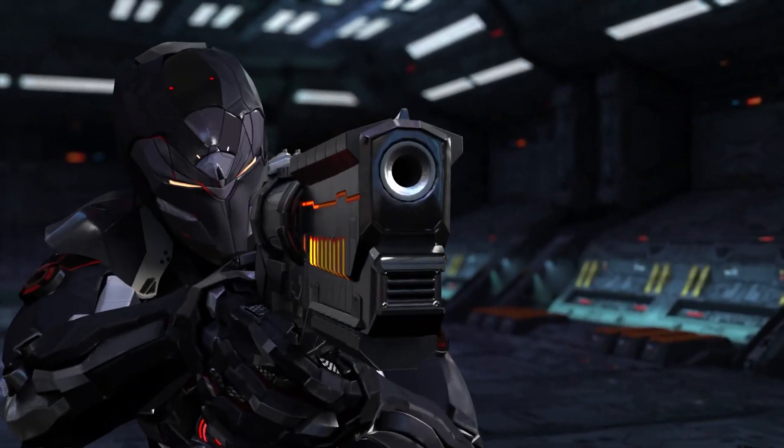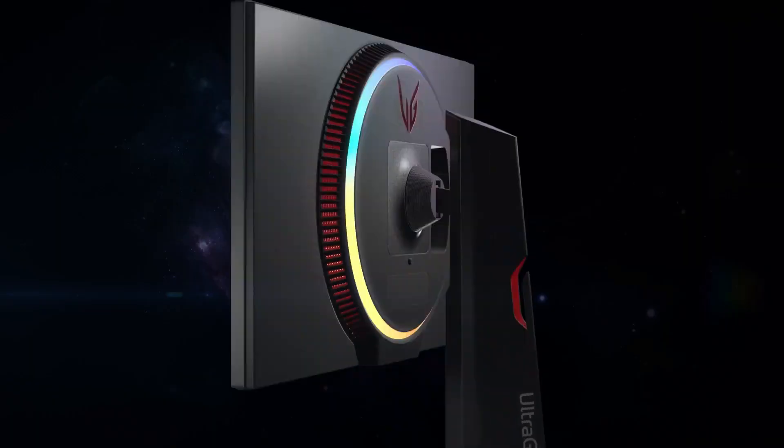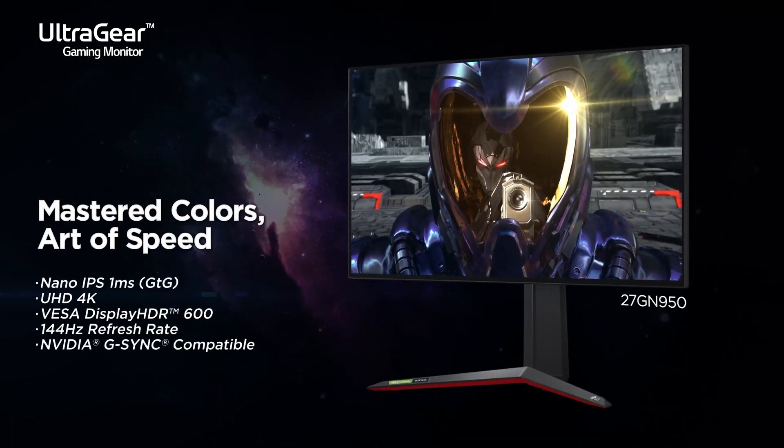These are the best 4K monitors for Xbox Series X in 2021. Welcome to Monitor Verdict. Number 3: LG UltraGear 27GN950.